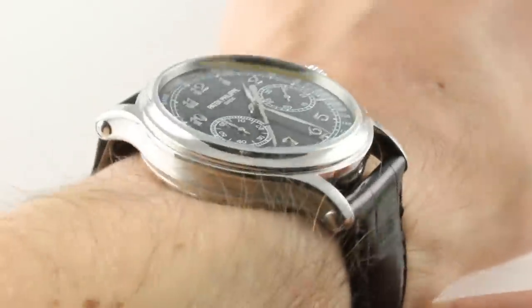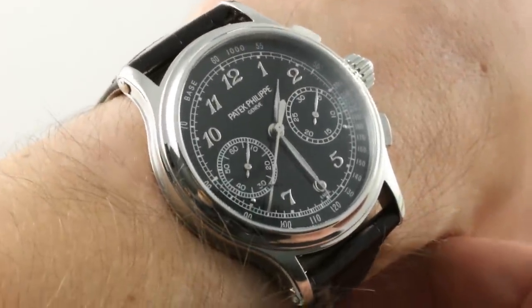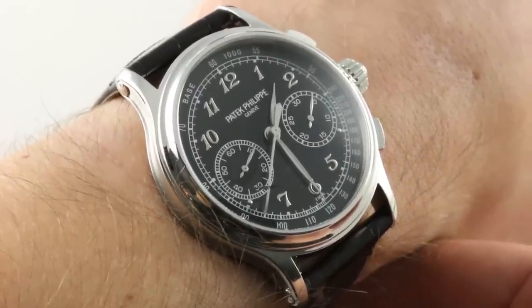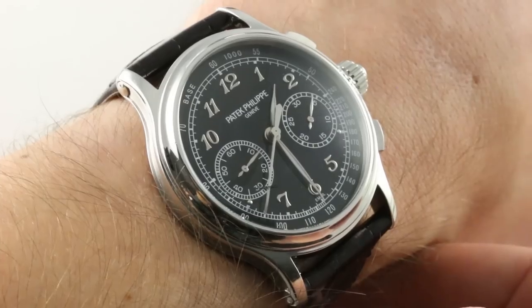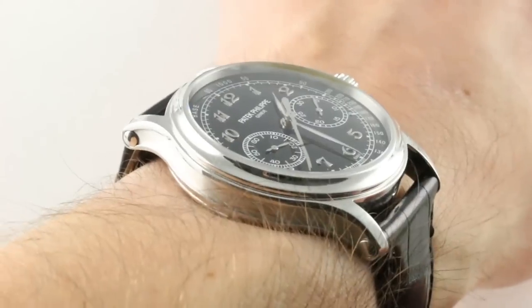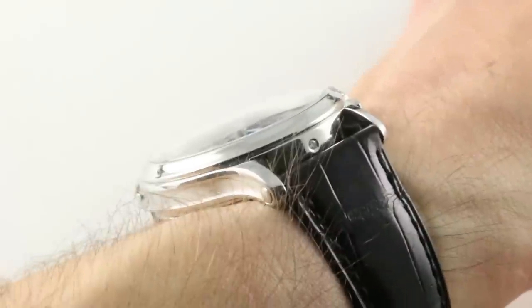This watch dropped jaws when it debuted in 2015, a model made only by request and on approval from the Sterns themselves. Perhaps a few dozen are made every year — think 12 to 24, not 48. The timepiece is incredibly gorgeous, sculpted, chiseled — like something Michelangelo would have created had he lived a few hundred years later.